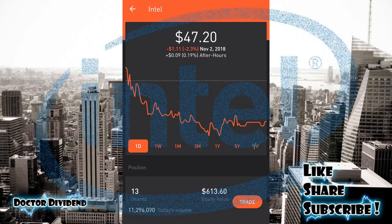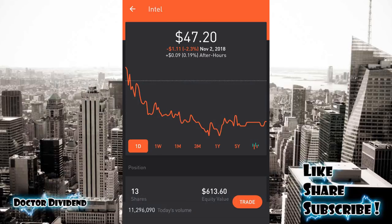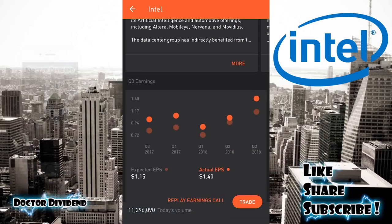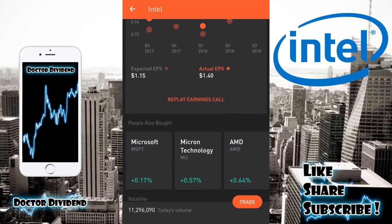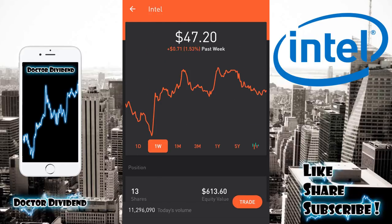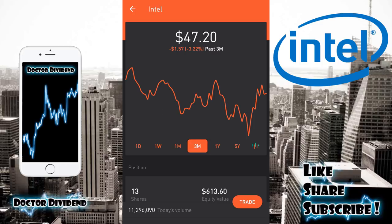The first stock with an upcoming ex-dividend date next week is Intel — ticker INTC. Looking at its earnings, you can see it's been posting phenomenal numbers — last quarter, Q3 2018, it beat its expected earnings per share by quite a large margin: $1.40 versus $1.15. Looking at the graph, you can see it's been going up and down over the last few months — one week down 1.53%, one month down 3.36%.